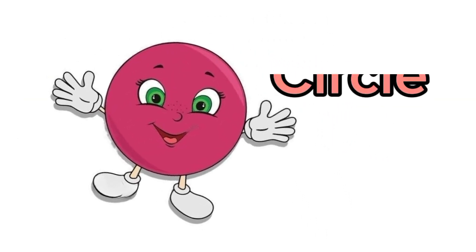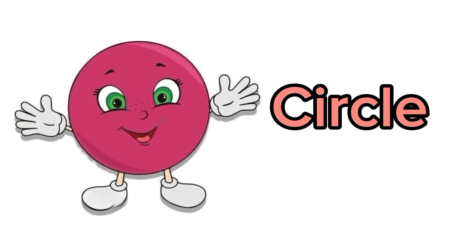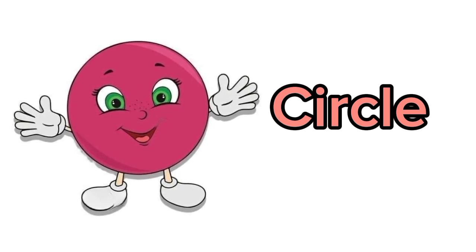I am circle. I am round and round. I have no sides. Can you look for the circle objects around you?